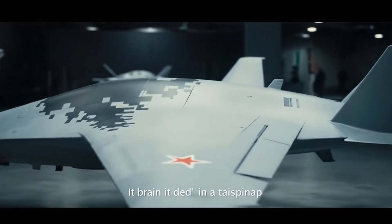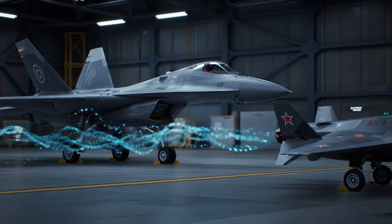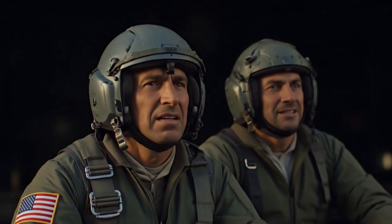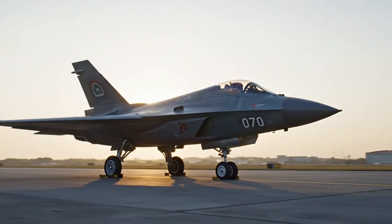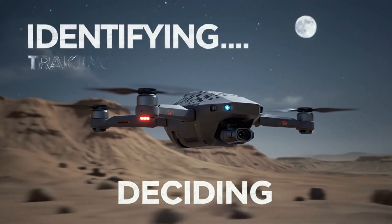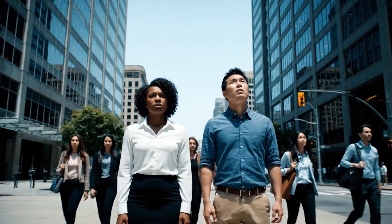Through secure, encrypted data links, the fighter jet and drone talk — not with words, not with buttons, but with coded bursts of information: flight commands, threat data, mission plans, all shared in real time. Imagine flying a mission with a partner who can read your mind and shoot before you even ask. That's what the Okhotnik-B is built for. But here's the twist — it doesn't need a Su-57 to work. It can fly completely alone. It can search, strike, and return all on its own. So when we ask where is the pilot, sometimes the answer is chilling: there isn't one.